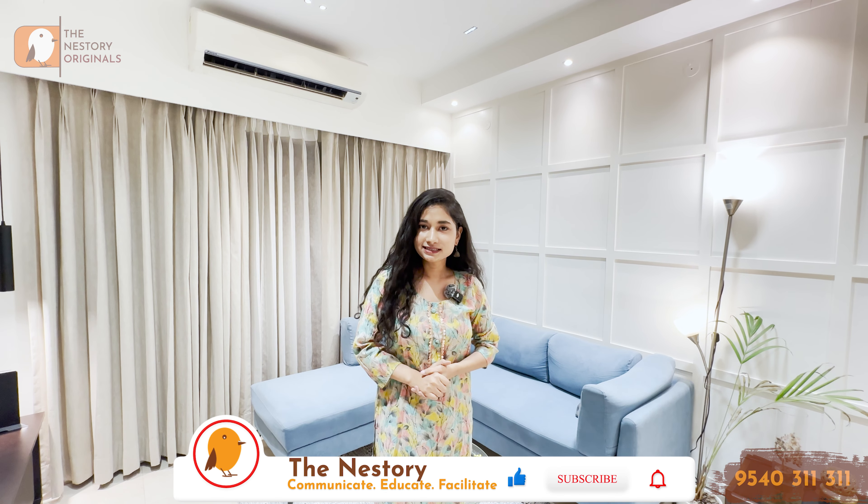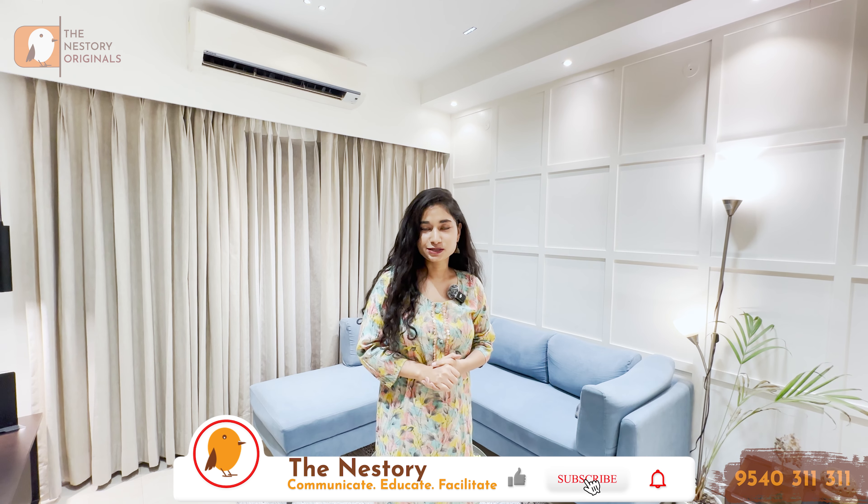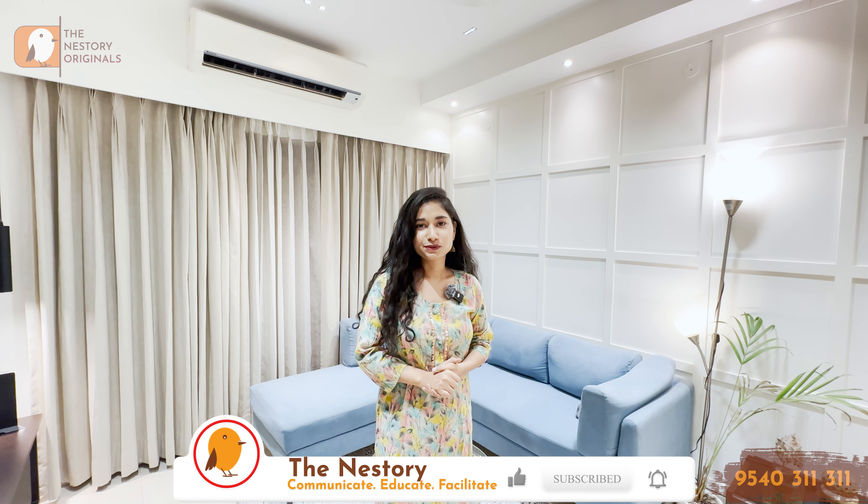How do you feel about today's work? You can tell us in the comments section. Thank you so much for tuning in to The Nestory. This is Diksha Singh signing off — I'll see you in the next videos very soon. Namaste.